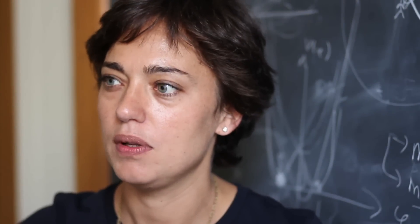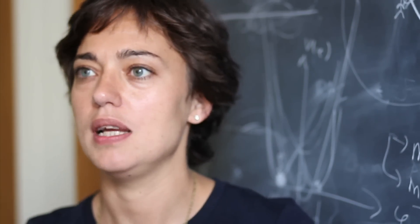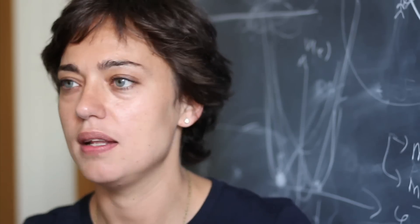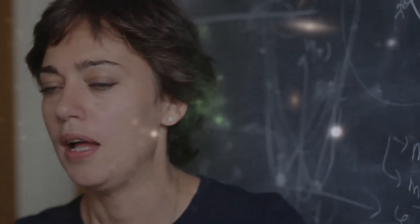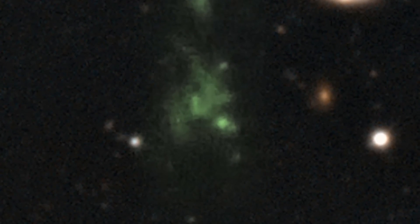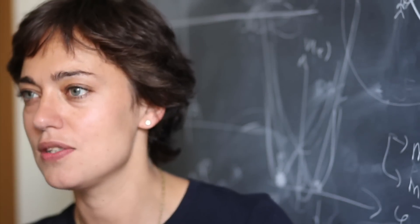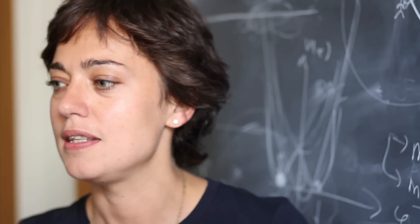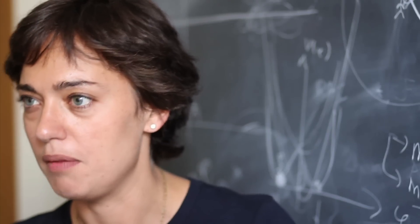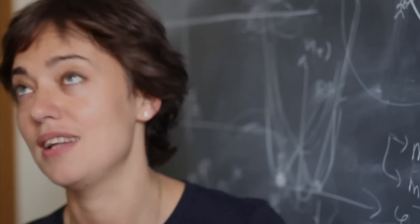First of all, we find them only very far away — when the universe was very young — and we don't see them in the nearby universe, so somehow they disappear. They must be related with the way that galaxies form. They are found in regions of the universe which are on average richer than the average environment — what we would call clusters of galaxies. And they are extremely rare; we find very few of them. And they are big — hundreds of times the size of our own galaxy.